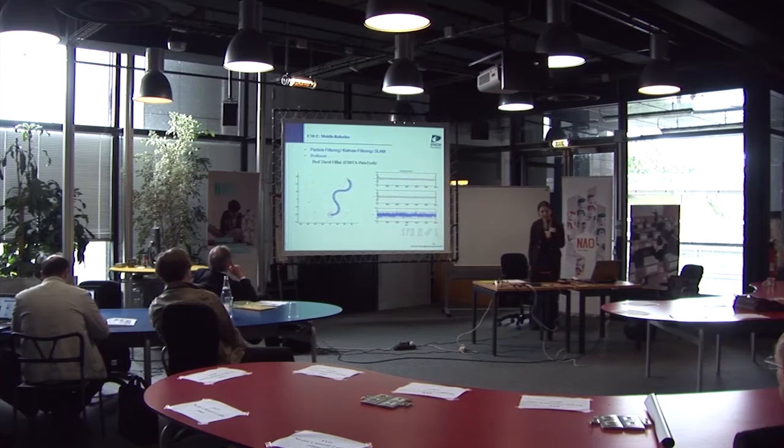We have another module, which is Mobile Robotics. Students learn about particle filtering, Kalman filtering, and SLAM. The professor for this course is Professor David Fiaro, who is also the director of the lab.